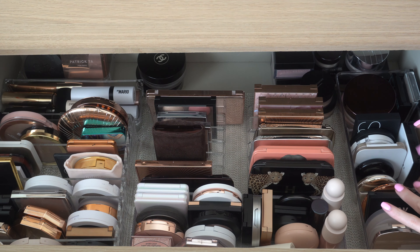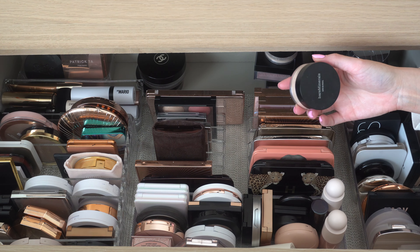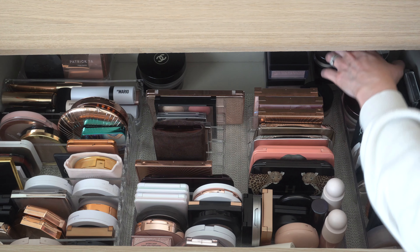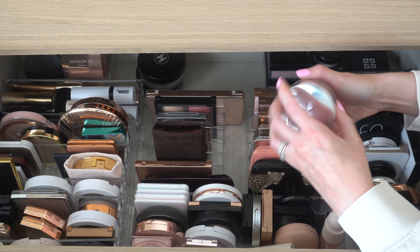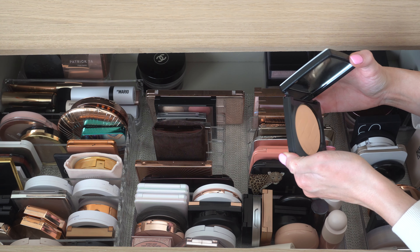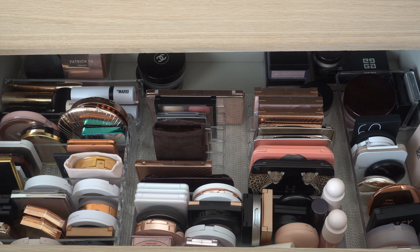Let's pick powders first. I have the Bare Minerals foundation in Medium Beige, which is normally dark for me, but I think right now I might be able to use it — I haven't used it in forever. For a regular translucent powder, I'm going to do my House Labs powder because it's a classic I absolutely love. And I'm also going to put back in the Bobbi Brown Vitamin Enriched Powder in Neutral — it's a little glowy, not super mattifying, and I want to get more use out of it.